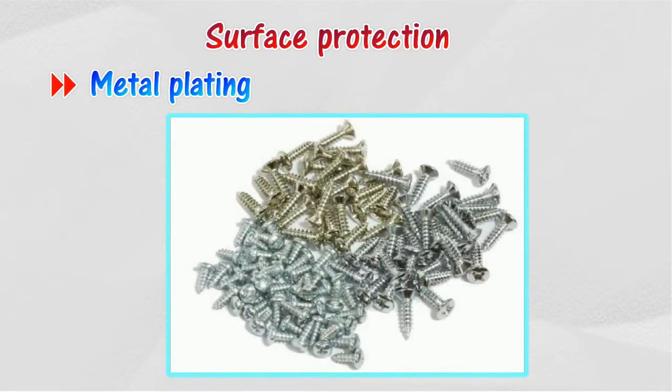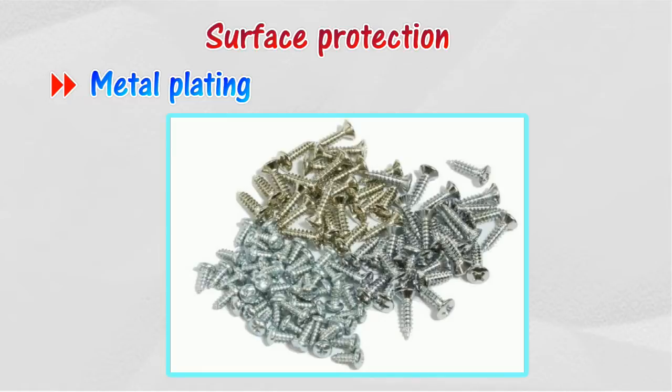Metal plating with chromium, silver, gold, copper, and tin will give an attractive, corrosion-resistant metallic finish.